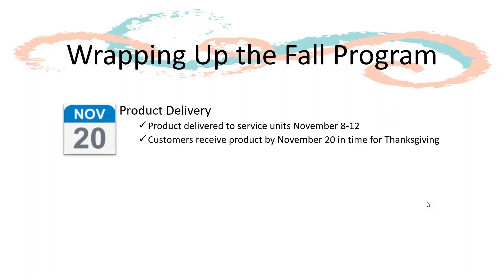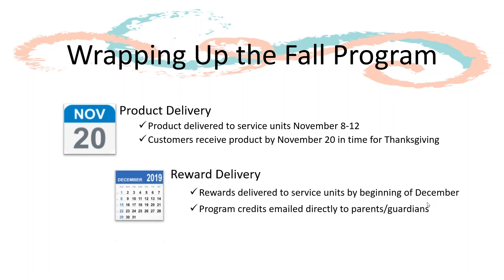Products will be delivered to service units on November 8th and 12th. Girls should have all products delivered to customers by November 20th, in time for Thanksgiving. Rewards will also be delivered to service units.